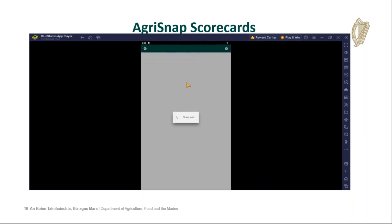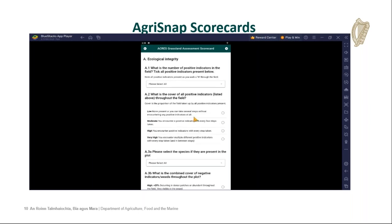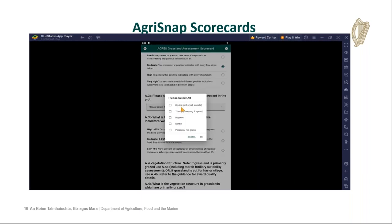We'll start the scorecard now. The scorecards all follow a familiar theme. Here are the prerequisites — the dominant grassland type, the soil type — and you just click on these with your finger as you go through, working through the workflow of the scorecard. There are a number of different questions, and many of the questions will have drop-down selections where you can select several different options and you're not restricted to one, and as you can see there are quite a number in that menu.